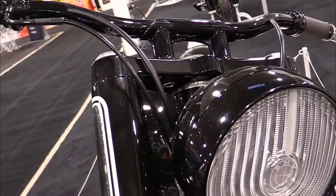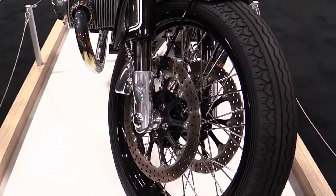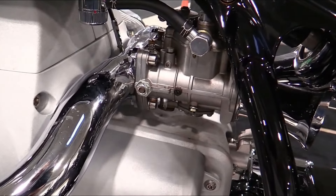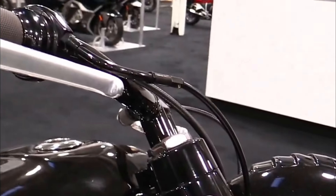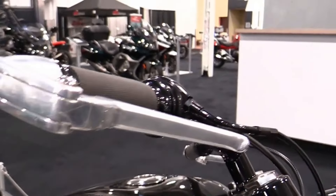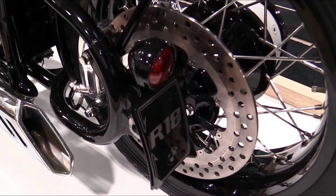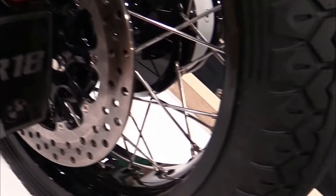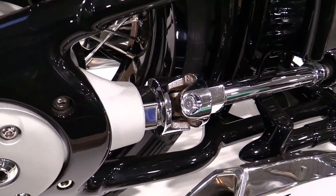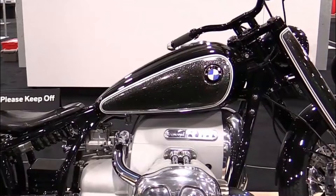Suspension: front telescopic fork, rear central shock absorber with travel-dependent damping. Brakes: dual front disc brakes, single rear disc brake with ABS. Weight: approximately 345 kilograms curb weight. Fuel capacity: around 16 liters. Features: classic cruiser design, Option 719 customizations, keyless ride, adaptive headlight, dynamic engine brake control.